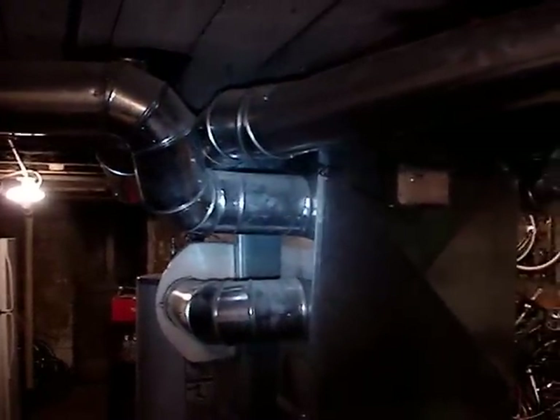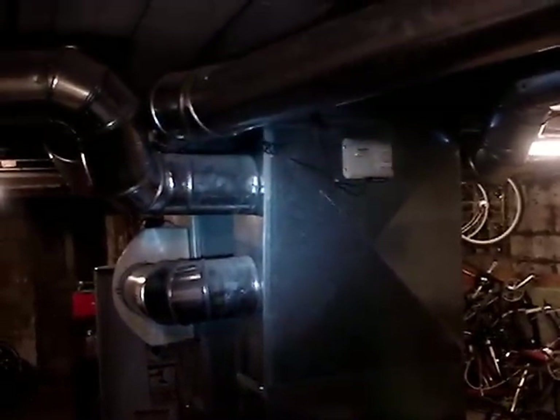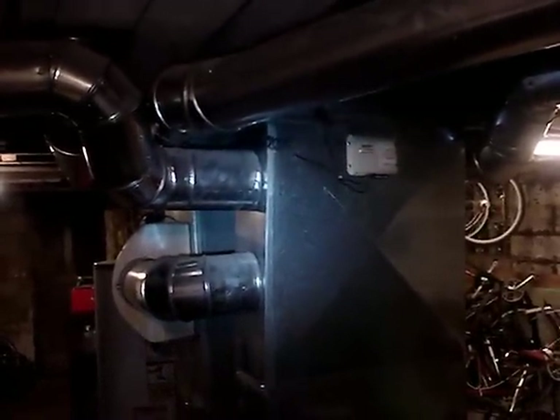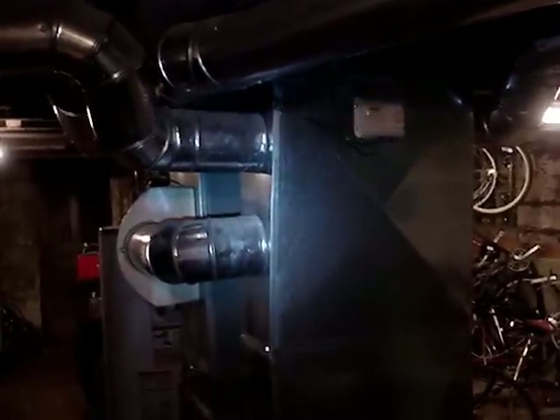Hey there YouTube, today I wanted to show you this Turdinator 1000 methane gas furnace. I paid a lot of money for this furnace, but the investment was well worth it over time, because in winter time natural gas prices are normally higher because of supply and demand — everybody needs that gas to operate their furnaces and heat their homes.